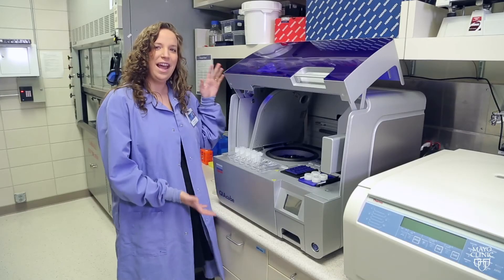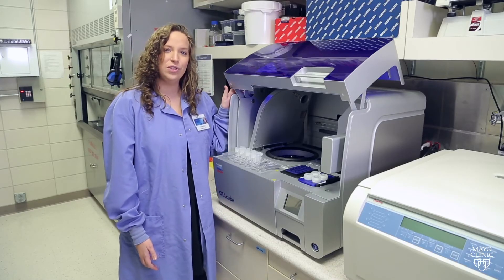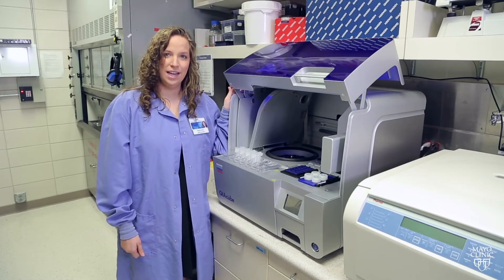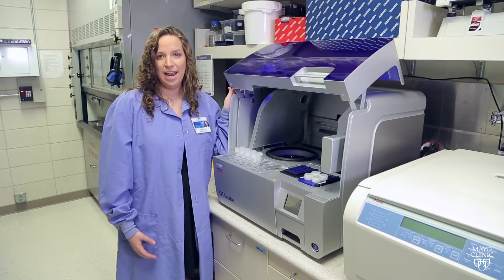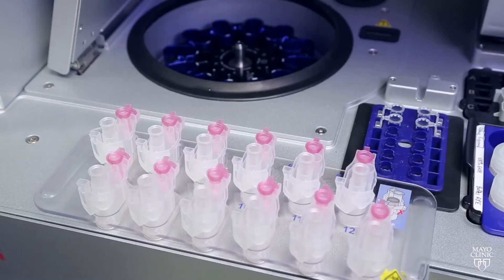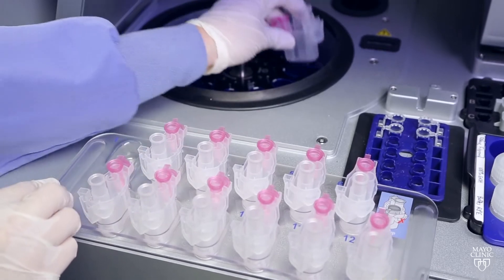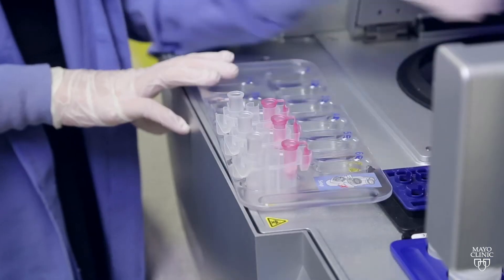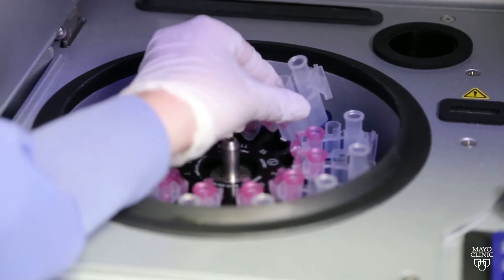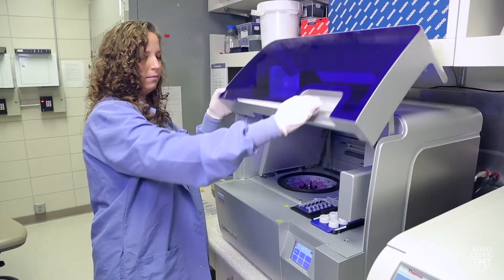One thing that makes it a lot easier to do these kinds of developments is amazing equipment. This is a Kaya Cube. It is used to automatically extract RNA, DNA, or proteins. This process normally would take days or weeks depending on your number of samples, whereas this machine can do 12 samples in an hour. This allows us to do experiments much faster to get breakthroughs, but also increases our accuracy and our yields.